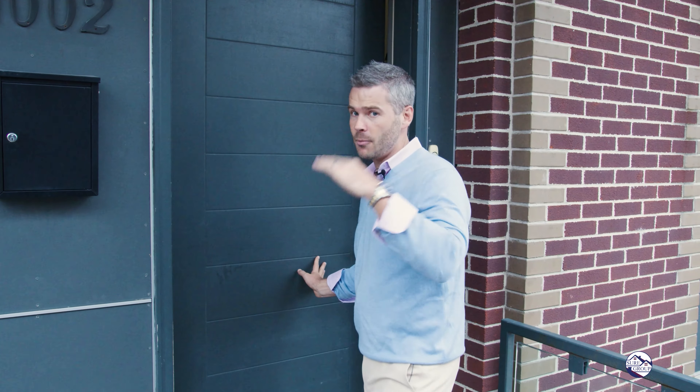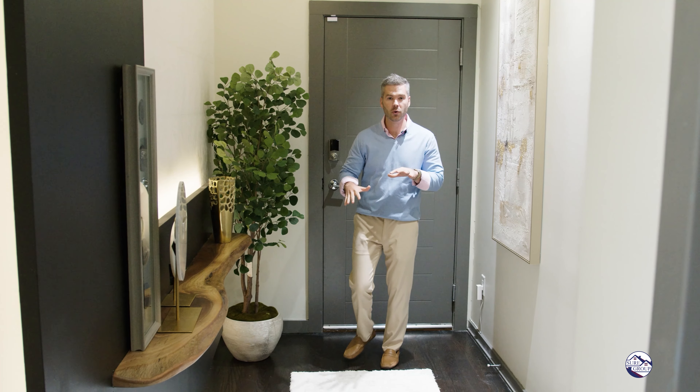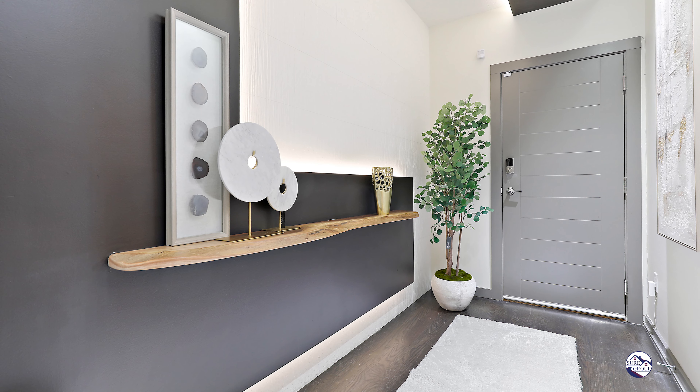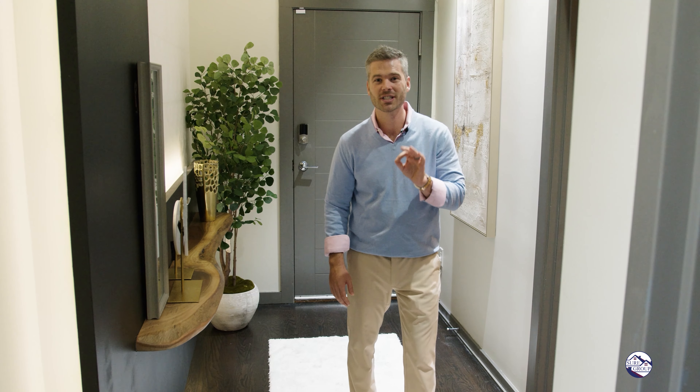I have to warn you, before coming in here, you might not want to look at other houses after you see this. Welcome to luxury. What an awesome entrance foyer right off South Decker. You have some floating design work, a beautiful piece of wood here, finished-in-place hardwood floors. All your doors are two and a quarter inch solid.